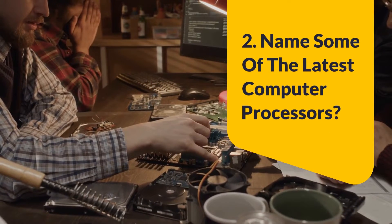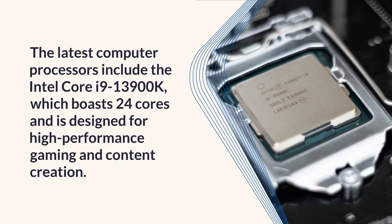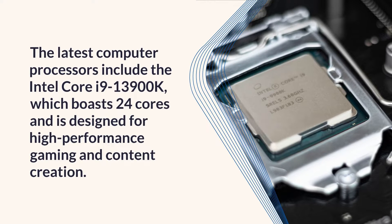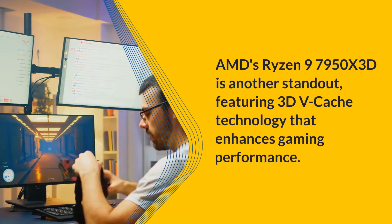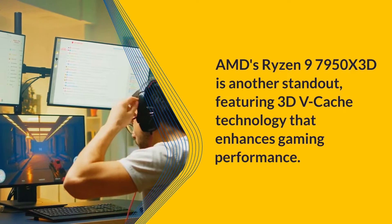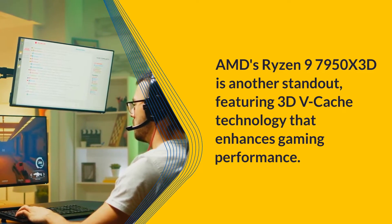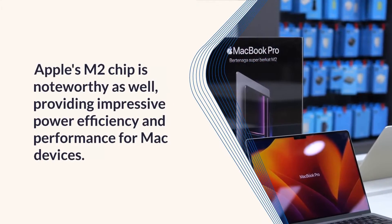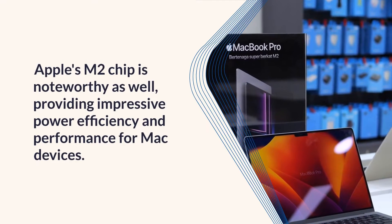Question 2: Name some of the latest computer processors. The latest computer processors include the Intel Core i9-13900K, which boasts 24 cores and is designed for high-performance gaming and content creation. AMD's Ryzen 9 7950X3D is another standout, featuring 3D V-Cache technology that enhances gaming performance. Apple's M2 chip is noteworthy as well, providing impressive power efficiency and performance for Mac devices.